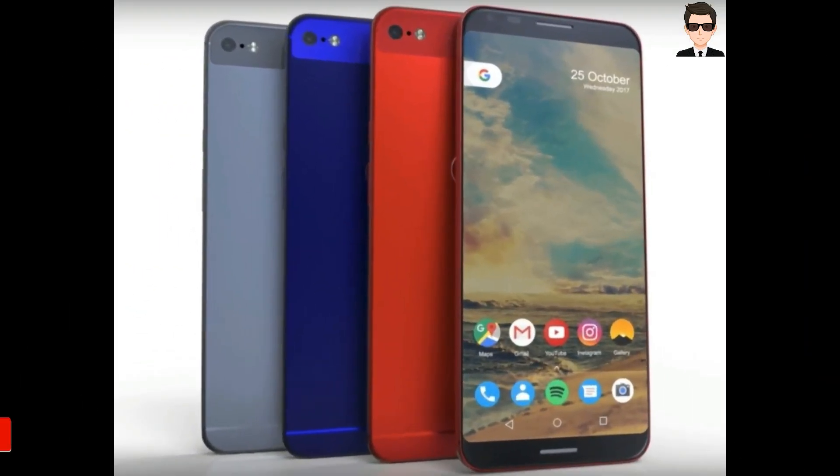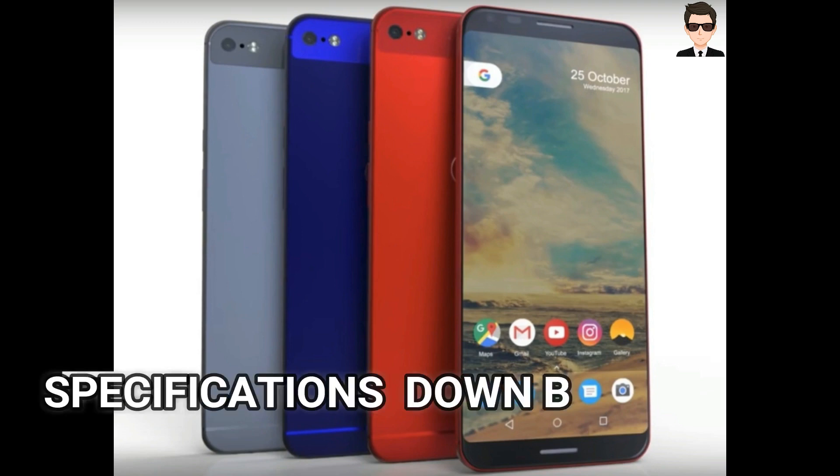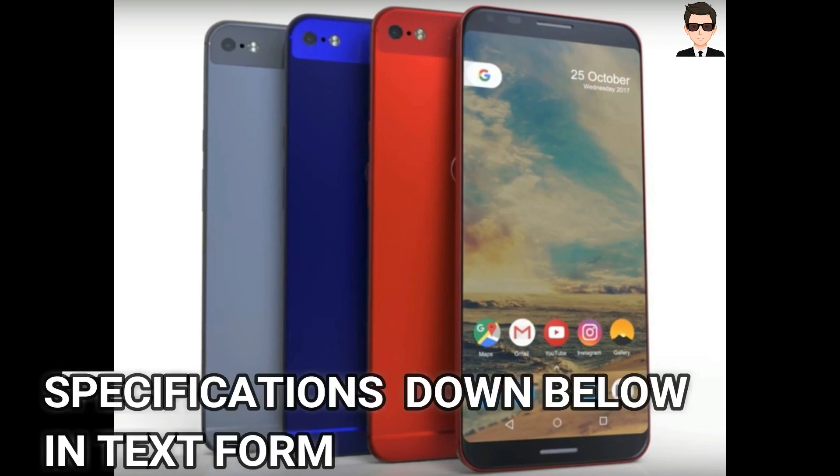Talking about the performance, it's powered by a Snapdragon 835 processor — an octa-core at 2.45 GHz quad-core and 1.9 GHz quad-core. Both are mixed together. It's a 64-bit processor with an Adreno 540 GPU. It has 4 GB of RAM and 64 GB of internal storage, which is not expandable.